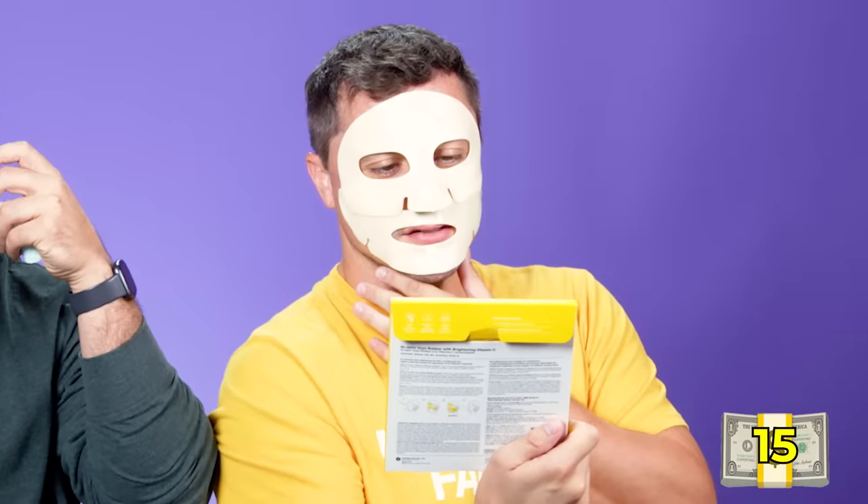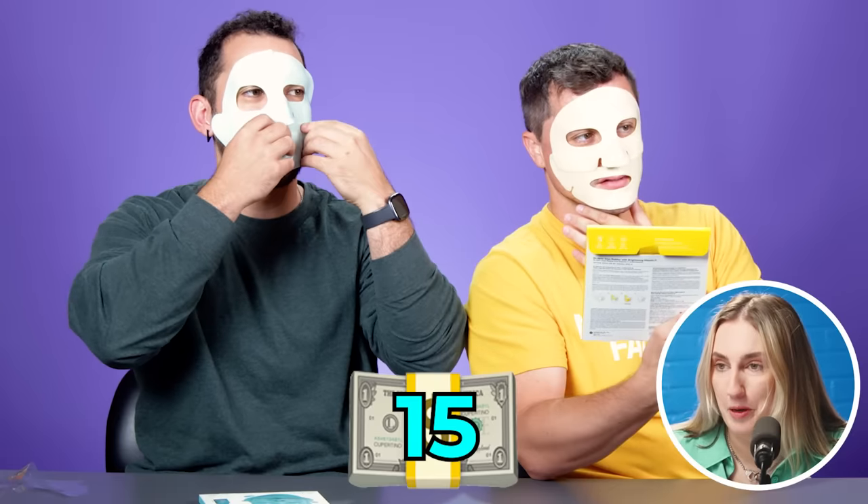Guesses for the price per mask range from $10 to $60, with one correct guess at $15. It's $15 per mask for a one-time use. After removing it, the skin is glowing. The group wishes they were lying down with meditation music while wearing it.